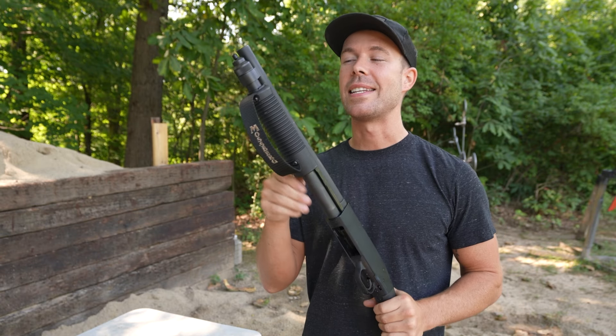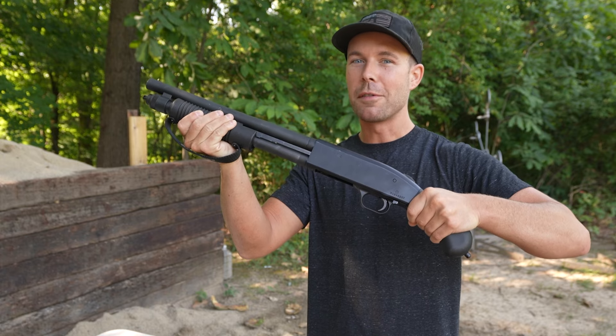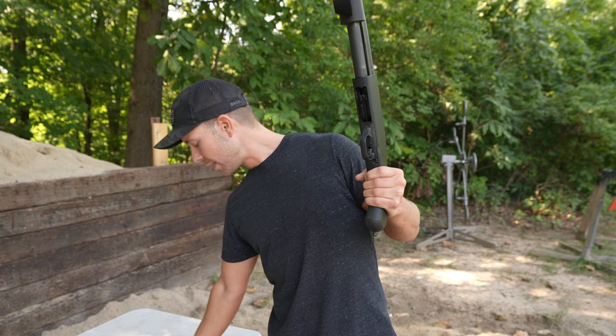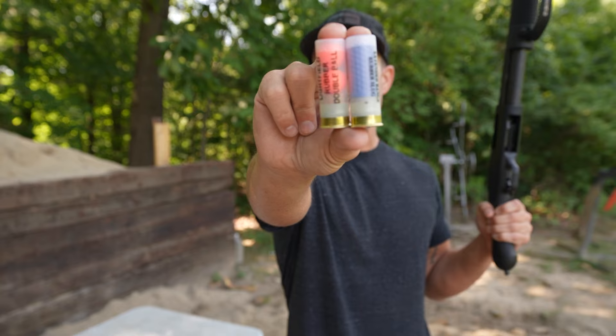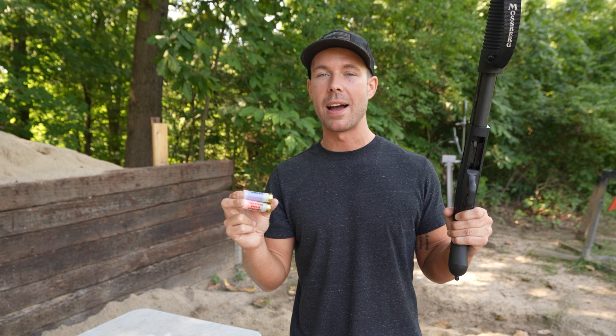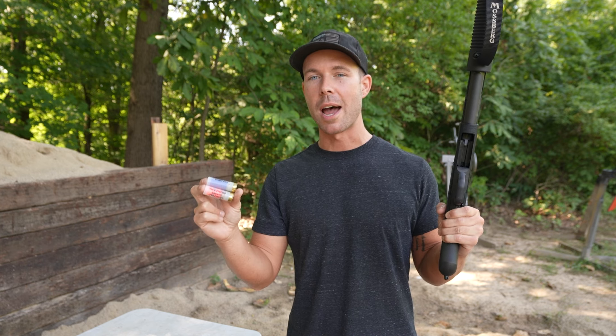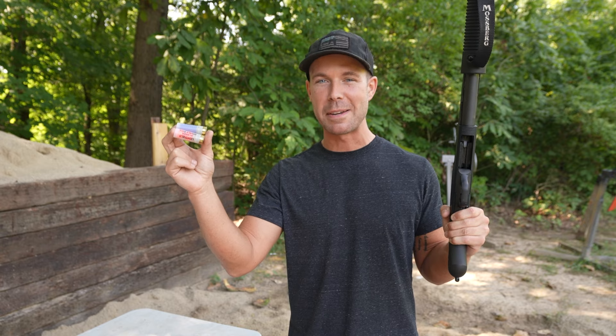What's going on everybody? Thank you for watching. Today we are back with one of my all-time favorites, the 12-gauge shotgun. But this one's going to be a little bit different because today we're testing less lethal shotgun shells. I have not had these out in quite a while and they're always a lot of fun, and I actually have a couple that I've never shot before. So let's load them up and see what they can do.